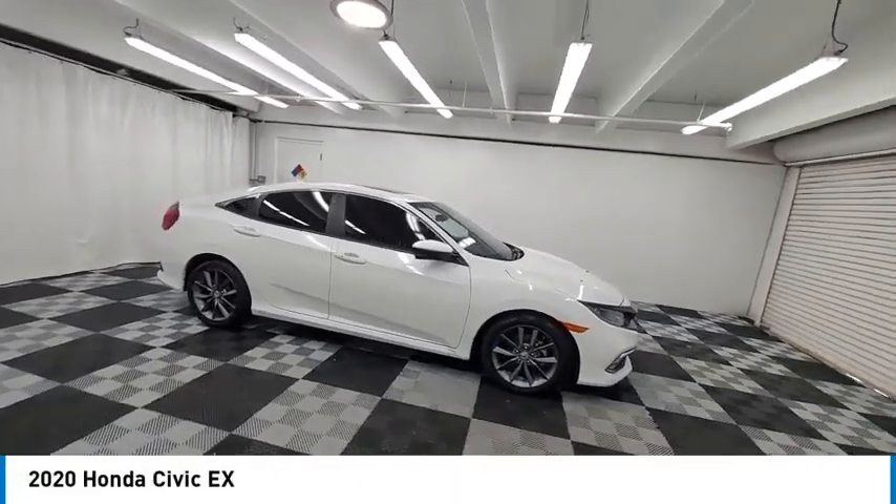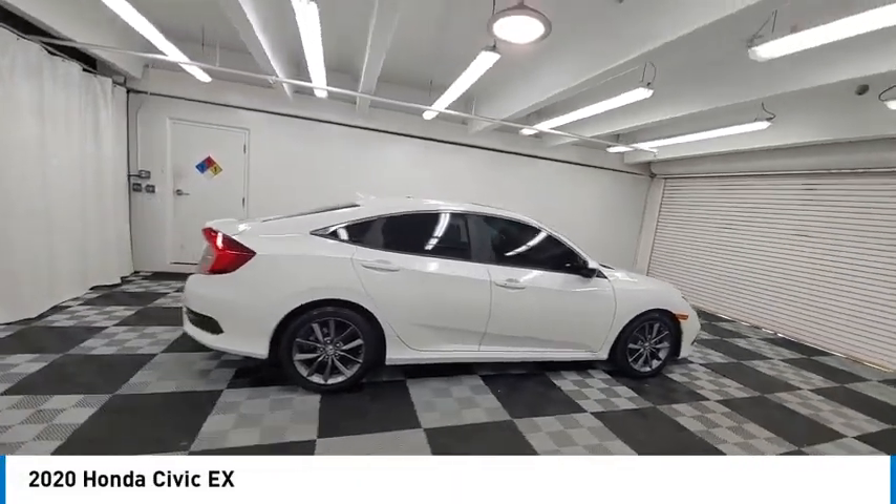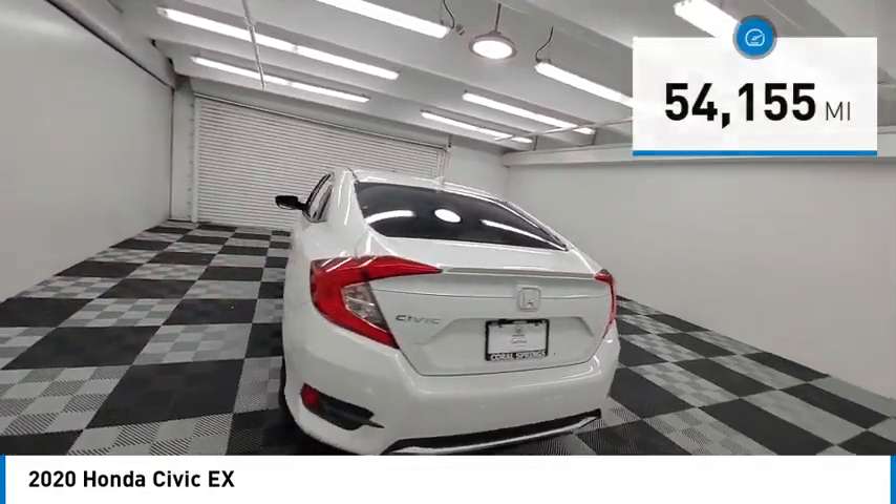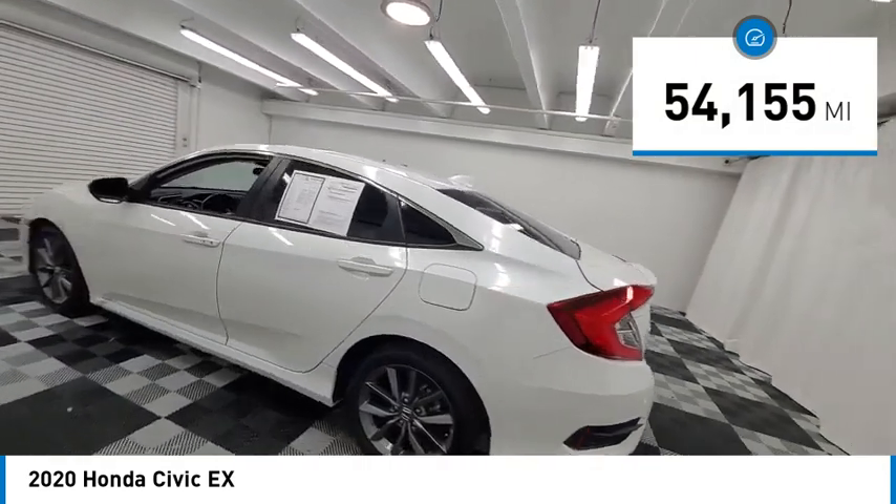We are pleased to show you the 2020 Honda Civic. Practical, awesome gas mileage, and incredibly reliable. This vehicle has less than 55,000 miles.